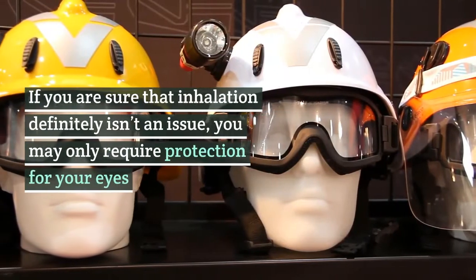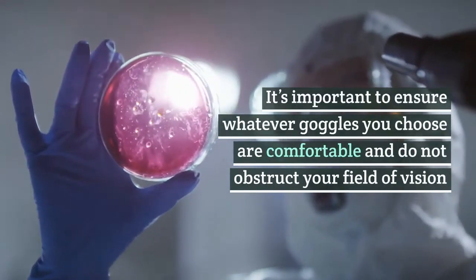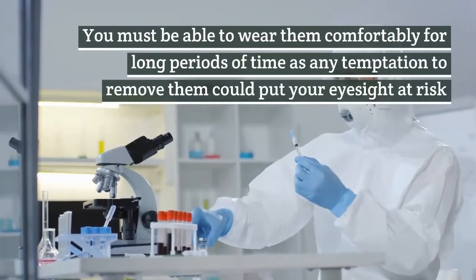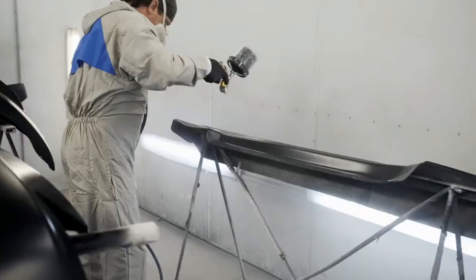Eyes. If you are sure that inhalation definitely isn't an issue, you may only require protection for your eyes. It's important to ensure whatever goggles you choose are comfortable and do not obstruct your field of vision. You must be able to wear them comfortably for long periods of time, as any temptation to remove them could put your eyesight at risk.